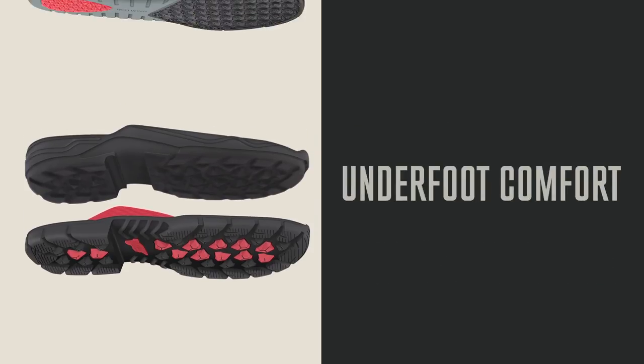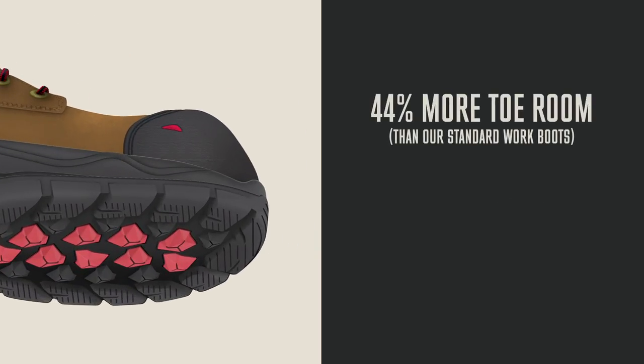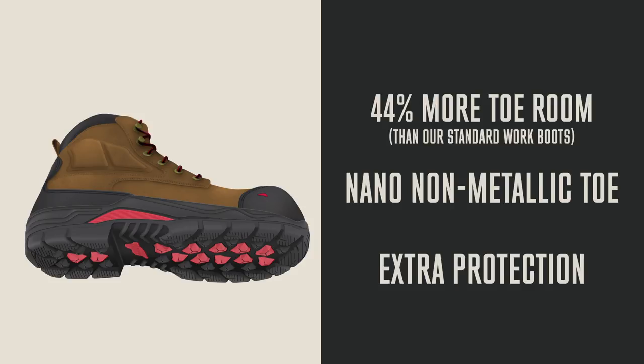The new Quadrex four layer footbed ensures instant underfoot comfort, and every style features more room in the toe, a nano non-metallic toe cap and extra protection in high wear areas.